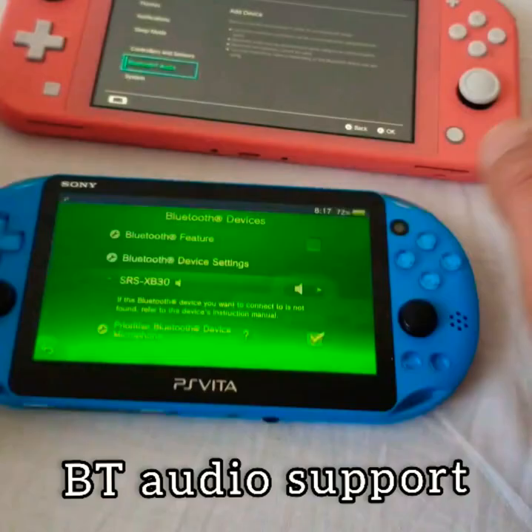The Vita has real touchpads — very useful, I know. It also has native backwards compatibility with PS1 and PSP games. There is no backwards compatibility on the Switch.